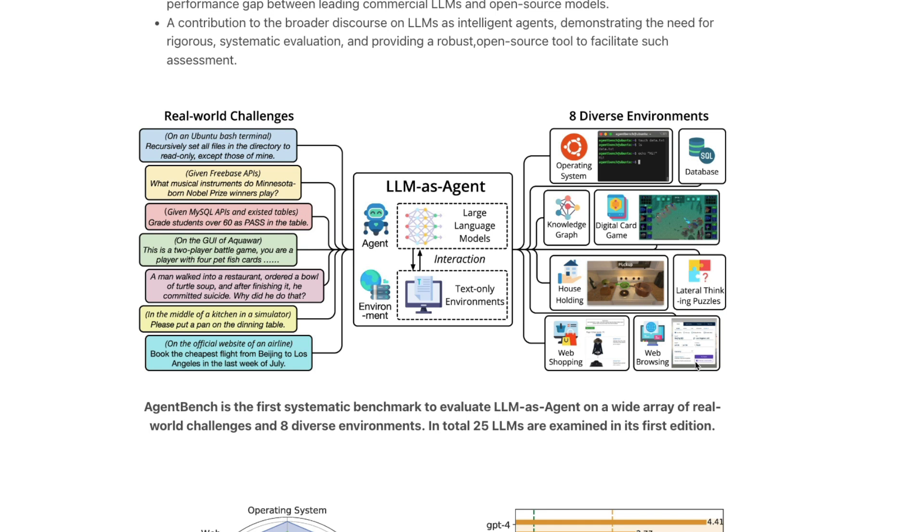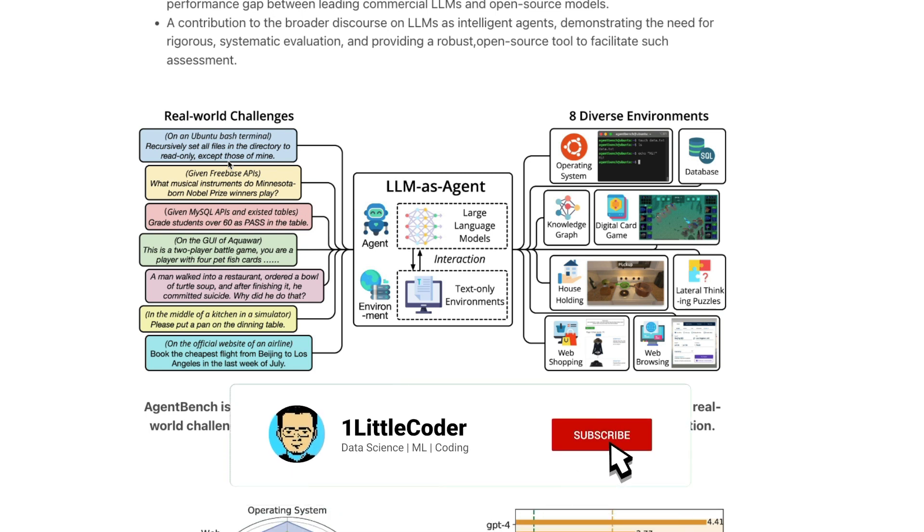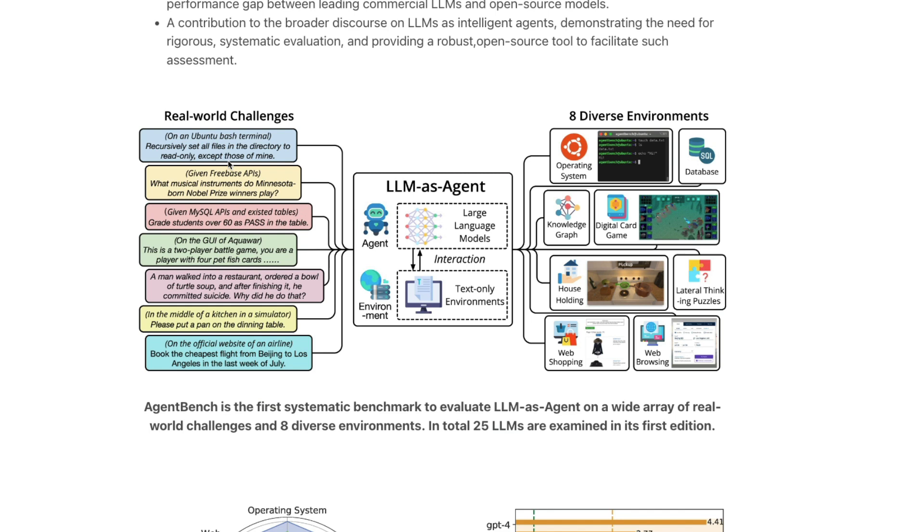They are making these LLMs act as agents in these environments solving real-world challenges. For example, one challenge is: go to the bash terminal on Ubuntu and recursively set all the files in the directory to read-only except those of mine. Another challenge is: given the MySQL API and existing tables, grade students over 60 as pass in the table. They have all these different scenarios.